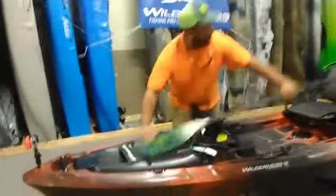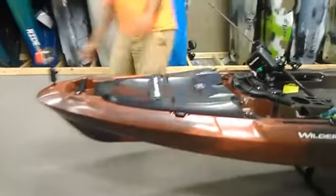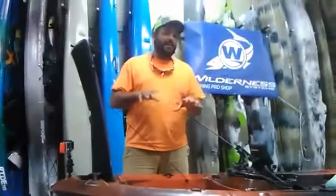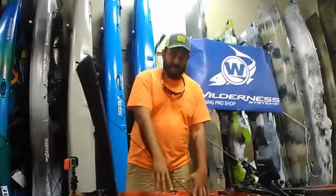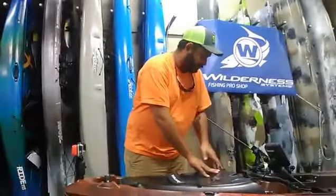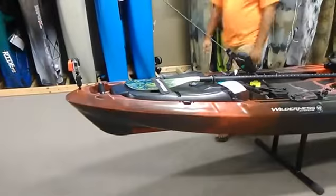Up here is the front hatch. The boat doesn't have much internal storage, but this hatch has some scupper plugs and you can put soft plastics, tackle, a little bit of tools, or even a dry bag with a change of clothes. If you're going camping solo and packing light, you can fit a tent, sleeping bag, and food in here, with plenty of space in the back for other gear as well. You can also fill it with ice and put fish in there. There's also a paddle holder right there — just slide your paddle in and it's not going anywhere.